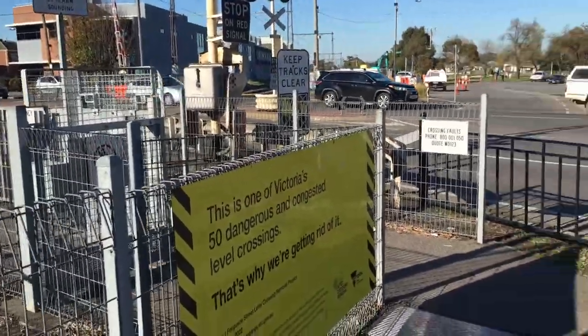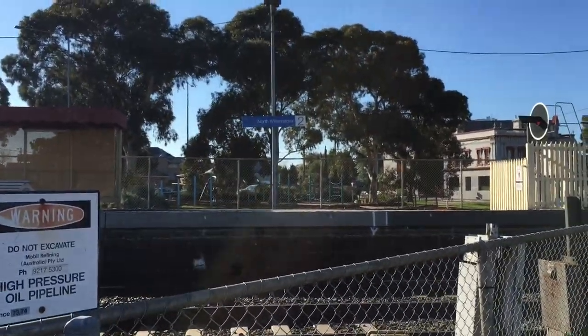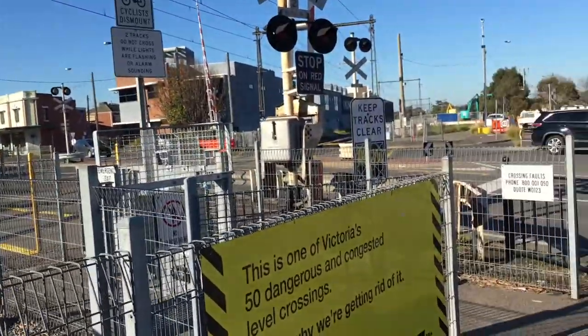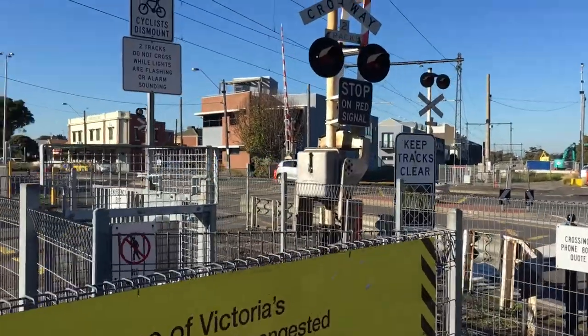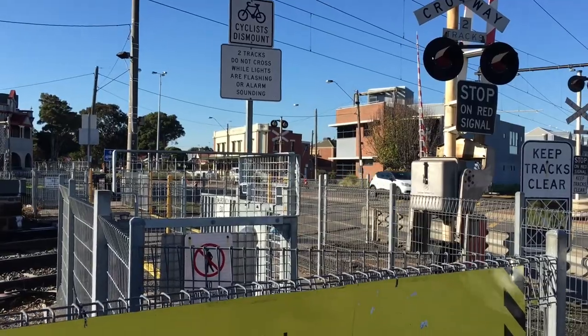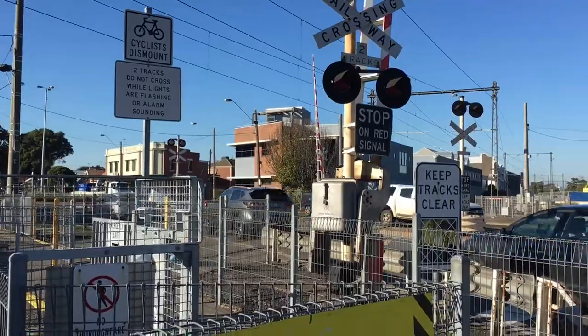Hello everyone. Today we will be filming at North Williamstown station along with the level crossing here. This crossing is the Ferguson Street level crossing. It is set to be removed by 2022 — that's the project completion date.